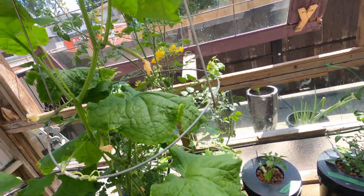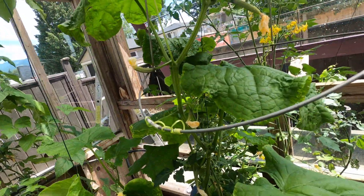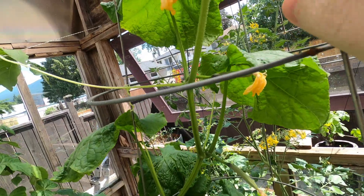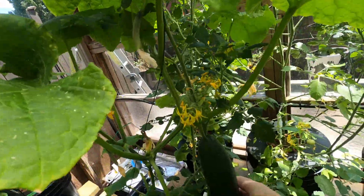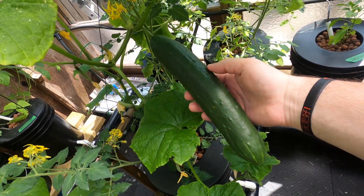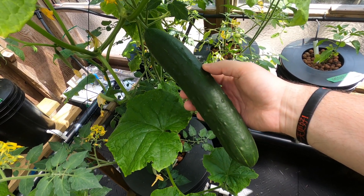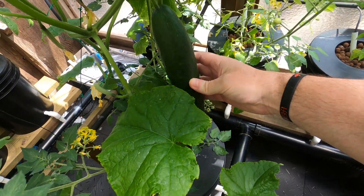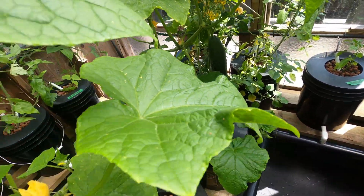One of the biggest surprises this week is this cucumber. If you check last week's video there was a cucumber maybe a little bigger than my hand, but look at him now — it's eleven and a half inches. I'm cutting that guy off today.